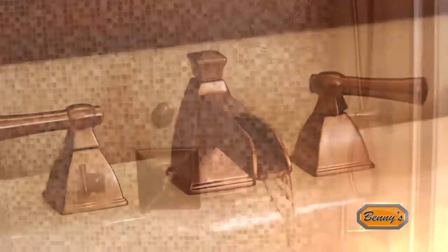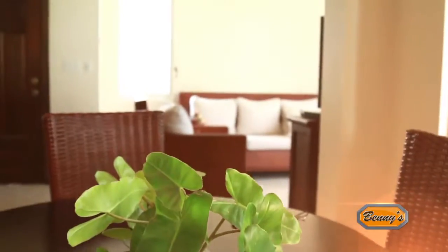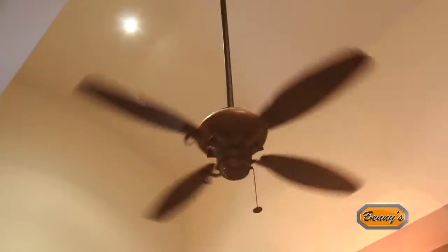Our bath fixtures and accessories blend perfectly with the tiles that we picked. We used warm paint colors that give a cozy effect, complementing our lights and fans.